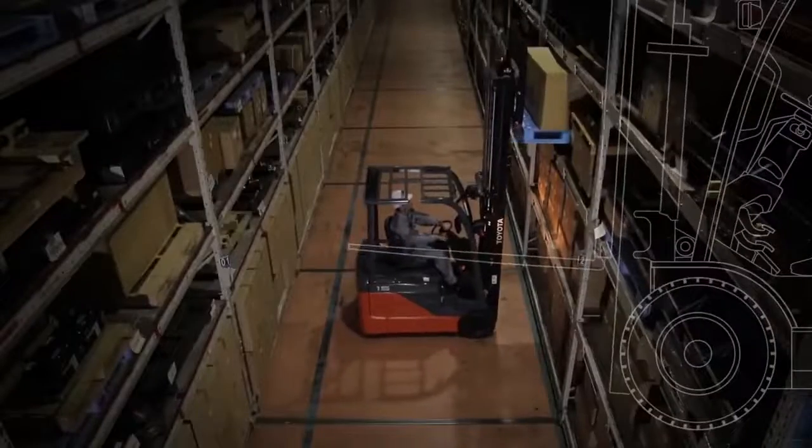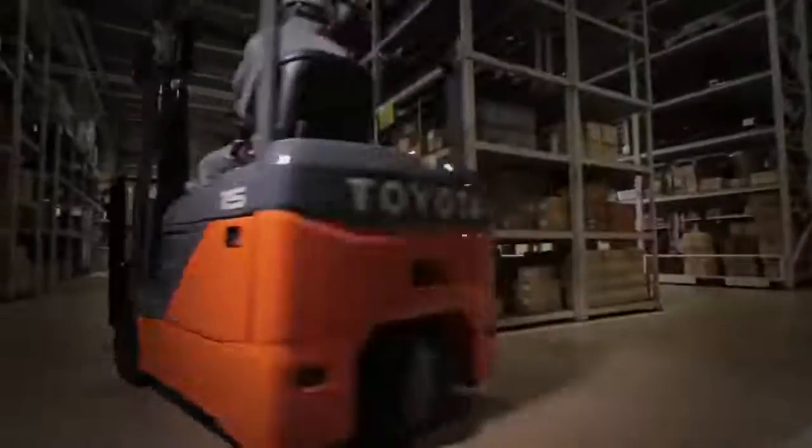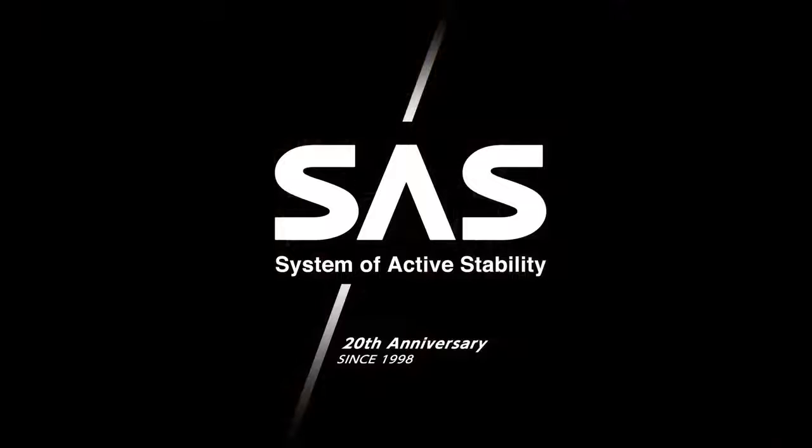With Toyota forklifts, operator safety and security is our prime concern. Toyota's advanced SAS technology helps ensure such safety and security.